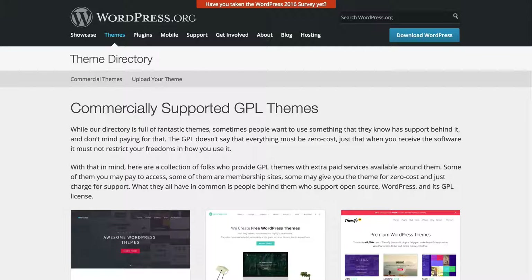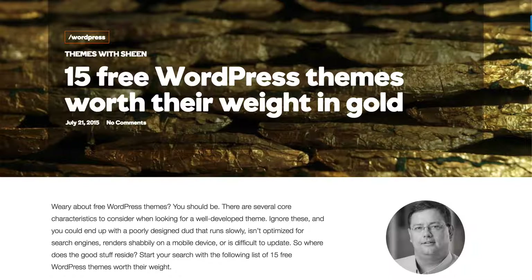We've talked about .org and the commercial theme repository. But I also want to talk about finding theme reviews. If you simply Google for WordPress theme review, you will find thousands and thousands of theme reviews. The problem is that many of them are simply trying to get you to buy their theme. So rather than simply pick random theme reviews, find someplace reputable that's doing theme reviews.